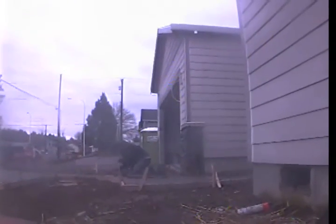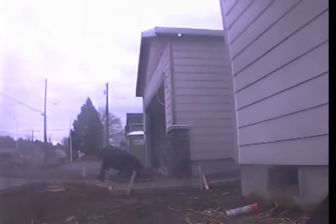Good afternoon, this is Raymond with Clogbusters. Today is Thursday, January 4th, 2018. I'm here at 4346 Southeast Cedar Street in Hillsboro conducting a standard sewer inspection.